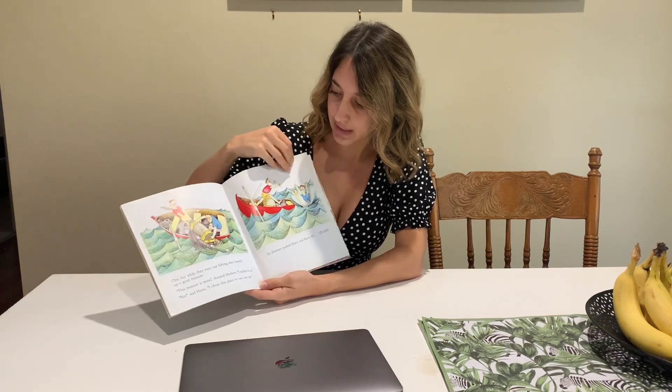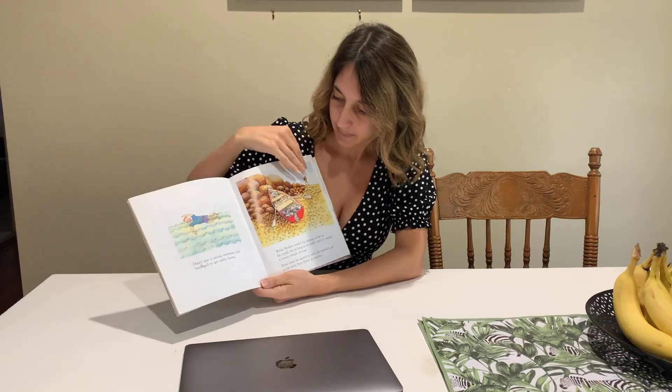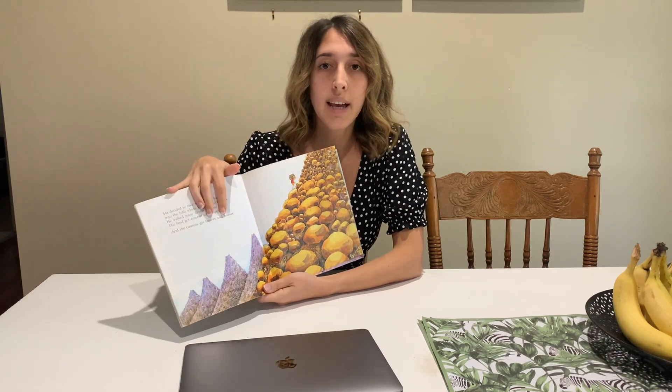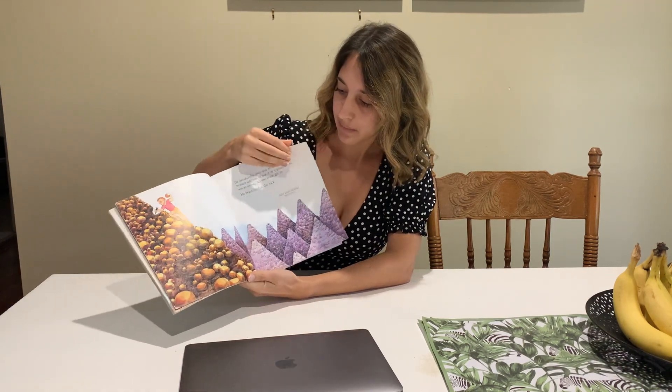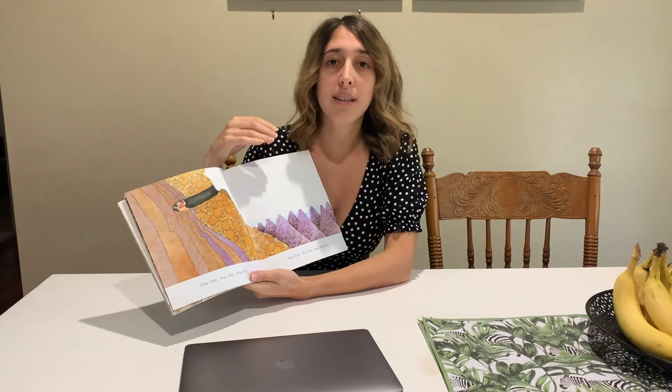Here you can see them doing a few things together in the water. What this does is it helps your child to make connections to the text and it gives them a little bit of background before they even need to start reading. This helps children make meaning when reading, when they've got that familiarization with the text they are about to read.